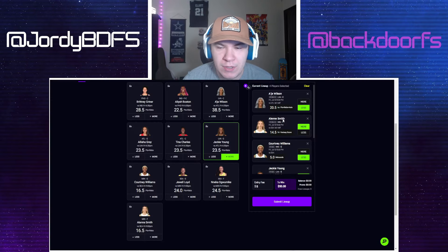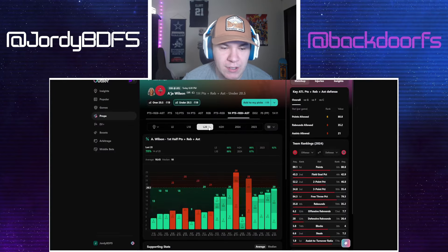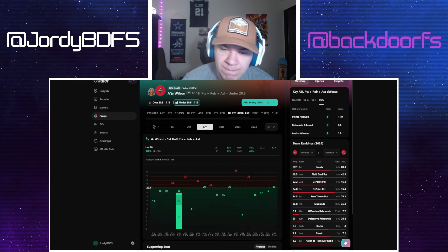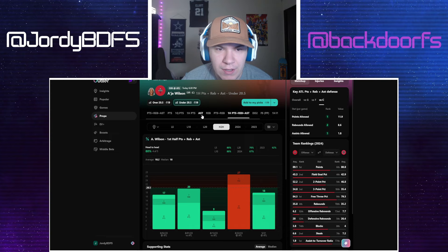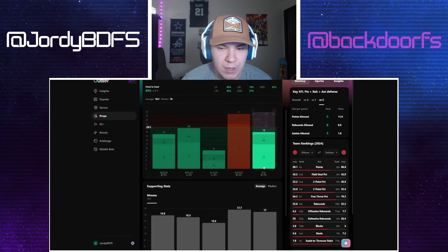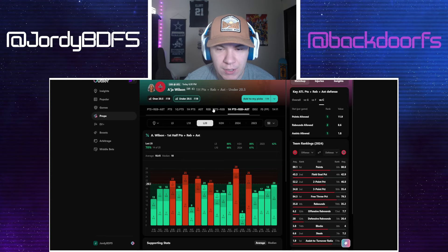Moving to Jordy's plays — starting with Aja Wilson under on her first-half PRA. She's only gone over this twice out of her last 10 games, and only six times out of her last 20, so we're getting a lot of value here. It's a very tough matchup for centers — first in points allowed, second in rebounds, first in assists — so it should be good for the under. In the head-to-head she's only gone over it one time. She does get a lot of minutes in the first half so it'll be a bit of a sweat, but she has come close in a lot of these games.